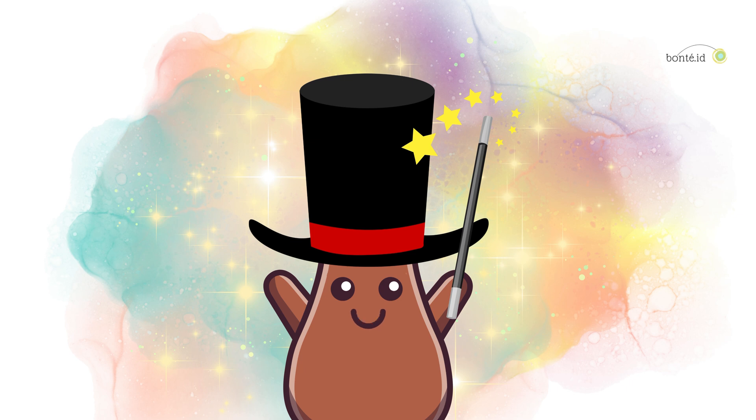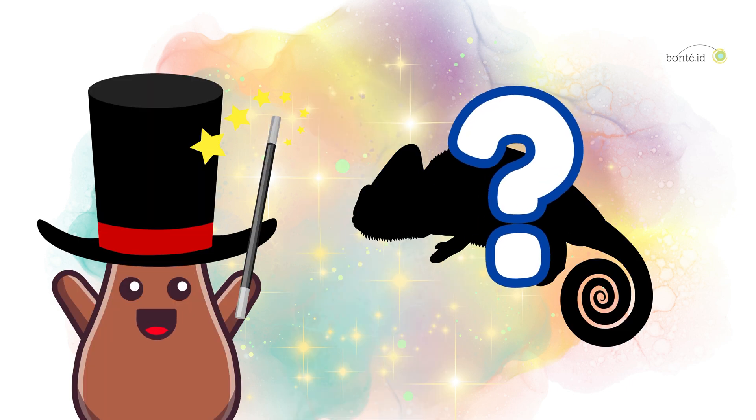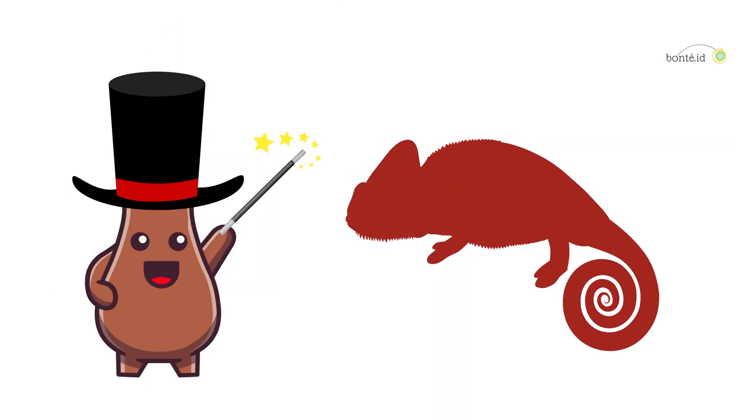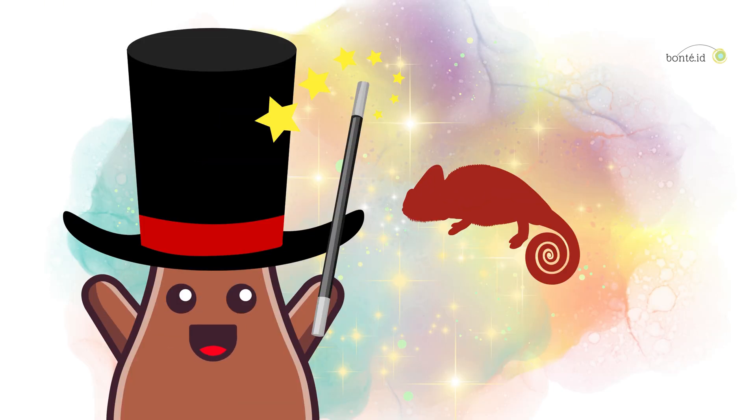Hello, Little Explorers! Are you ready for an exciting discovery? Today, we'll discover a lizard that can change its colors like magic! Let's uncover the answer together.